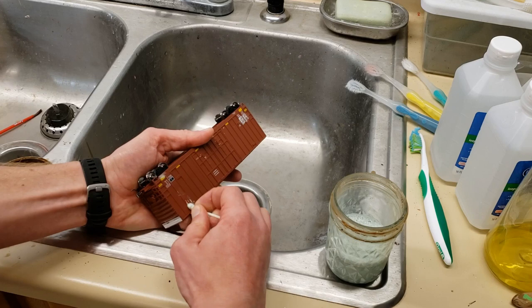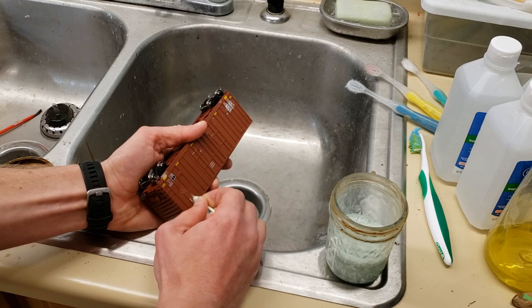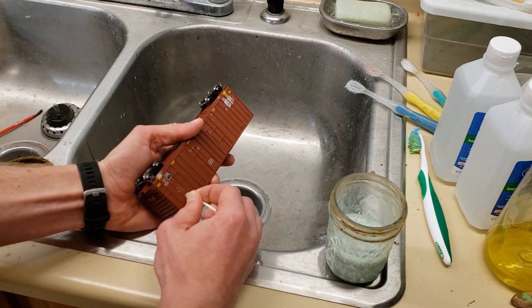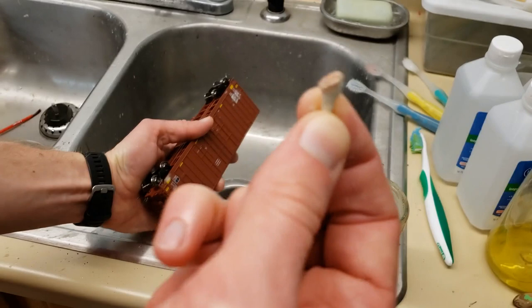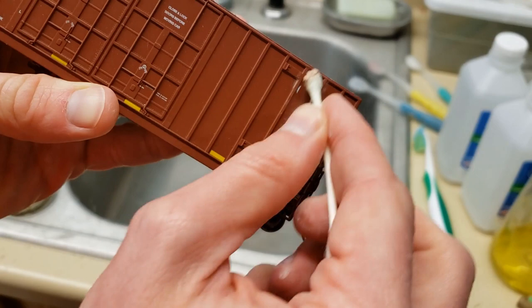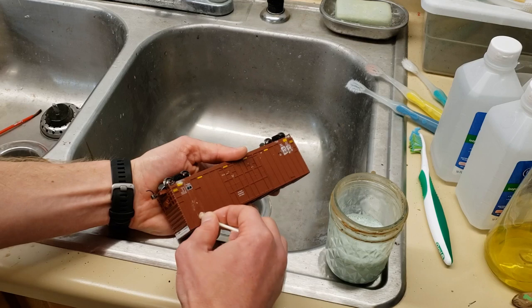Wow, this car is a bit of a pain. Some manufacturers have logos that are easier to come off than others. Athearn's — especially their newest ones, not like the old blue box — are some of the easiest ones I've worked with. The goal here is to try to take off just the lettering and not the paint. Now as you can see I'm getting a little bit of paint there — you can see it with the red.